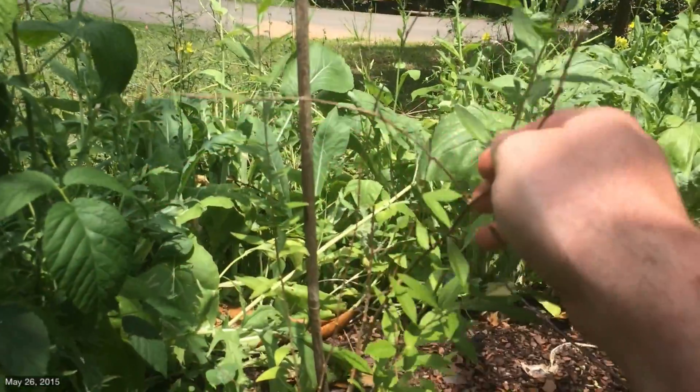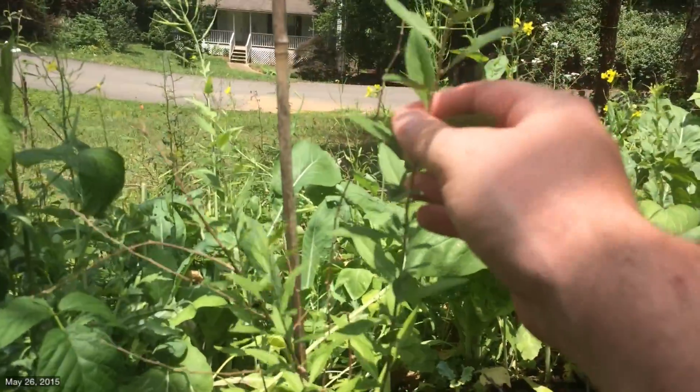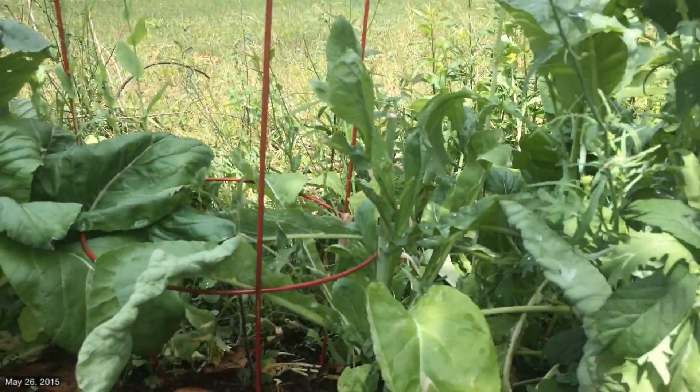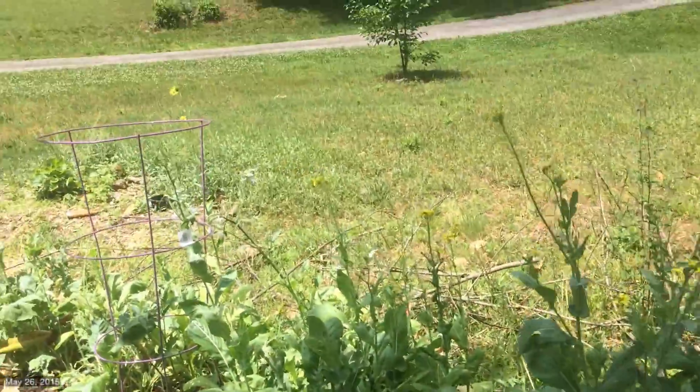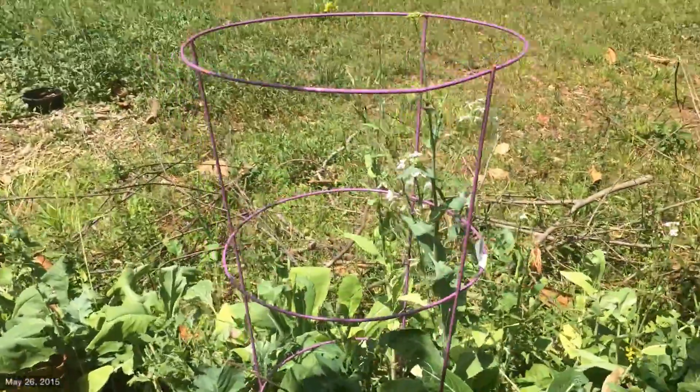The goji's got a couple of sticks that have died off, but it's also got some good strong growth on it too. That tomato is getting a little over-covered — I have to come and give it some room. That tomato is doing okay.